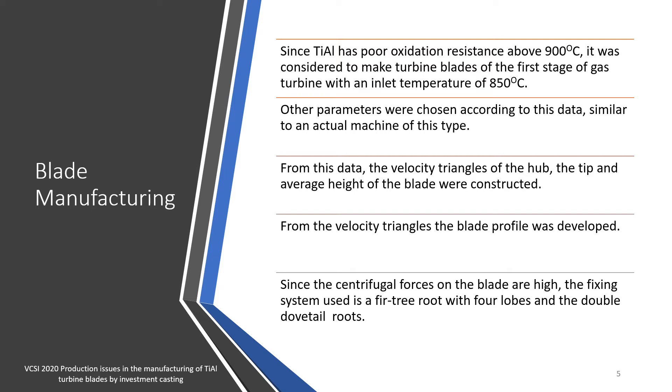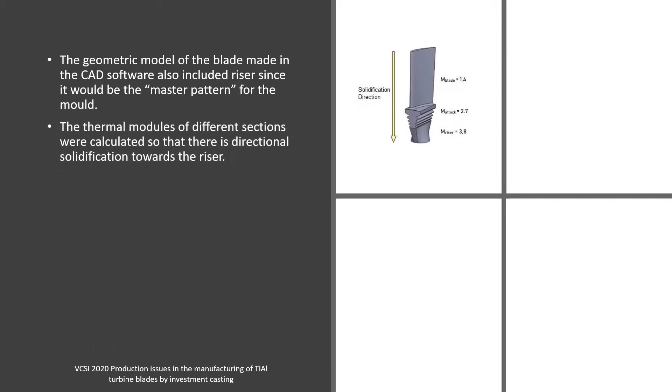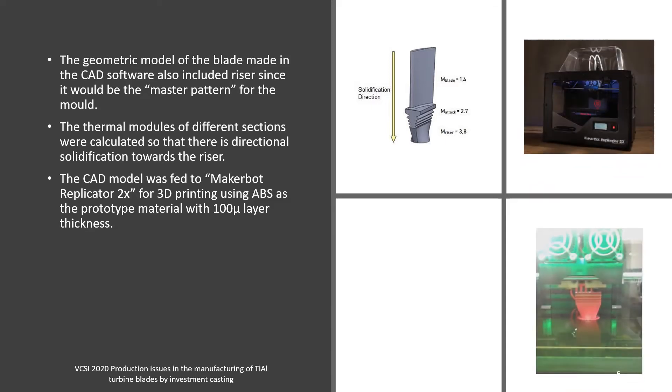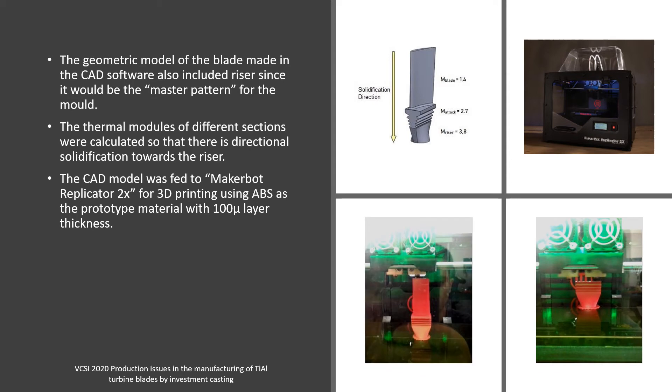Since the centrifugal forces on the blades are very high, the fixing system used is a fir-tree root with four lobes and a double dovetail root. The geometric model of the blade made in CAD software also included risers, since it would be the master pattern for the mold. The thermal moduli of different sections were calculated so that there is directional solidification towards the riser. The CAD model was then fed to a MakerBot Replicator 2X for 3D printing using ABS as the prototype material with 100 micron layer thickness. The last two pictures at the bottom show the 3D printing of the blade at two different instances.